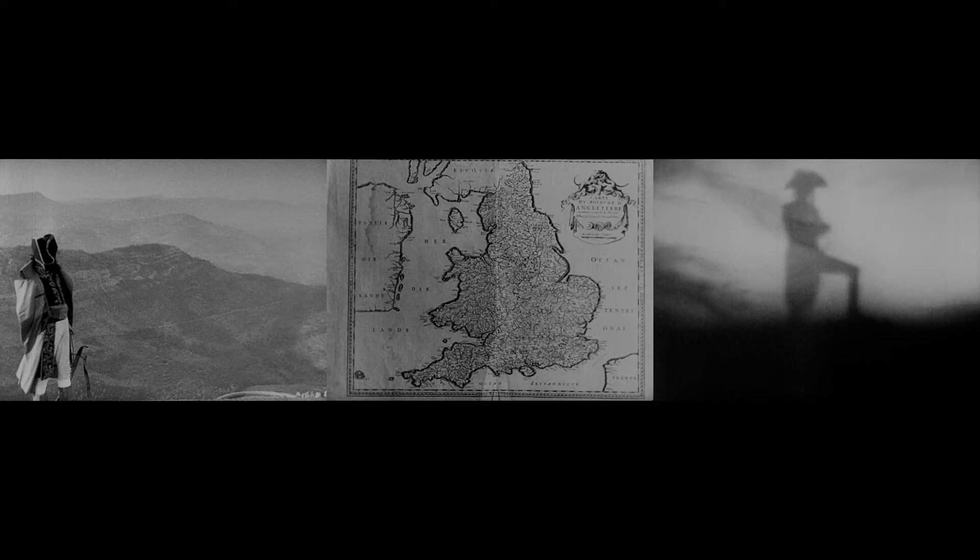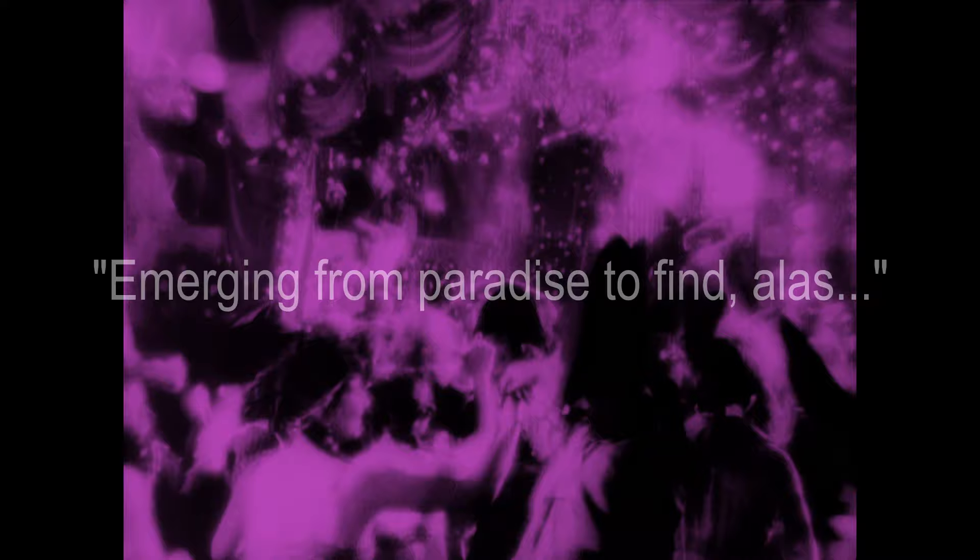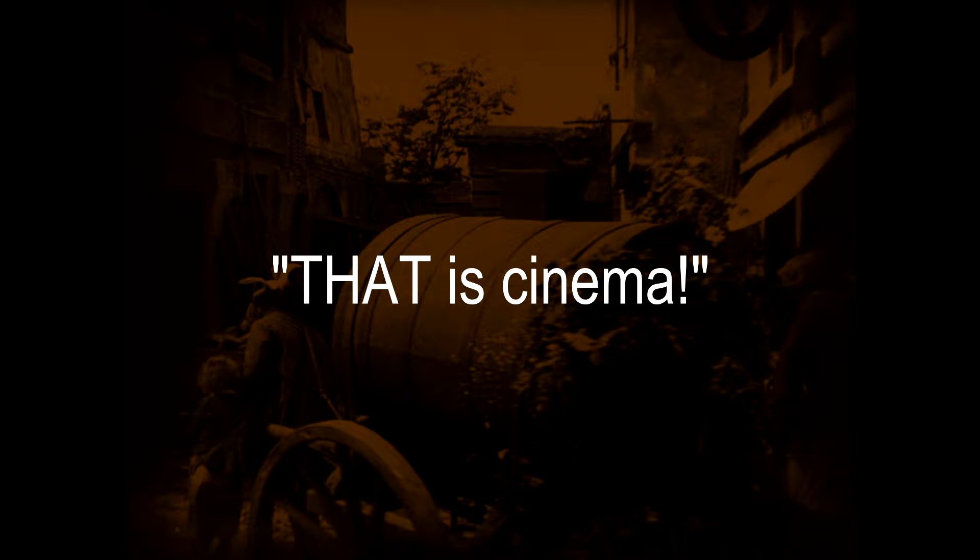Gance: 'When you listen to the orchestra, you don't hear whether it's the bassoon or the flute or the oboe that's playing, but you hear the ensemble. Likewise, with Napoleon, you have a visual ensemble, and when you present that on three screens, the audience is overwhelmed. For me, a spectator that maintains his critical sense is not a spectator. I want the audience to come out of the theater amazed victims, emerging from paradise to find, alas, the hell of the street. That is cinema.'